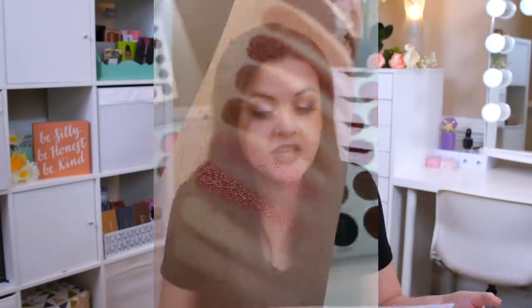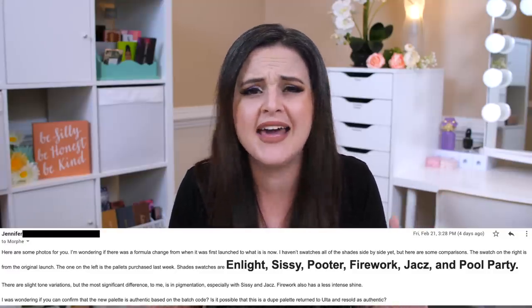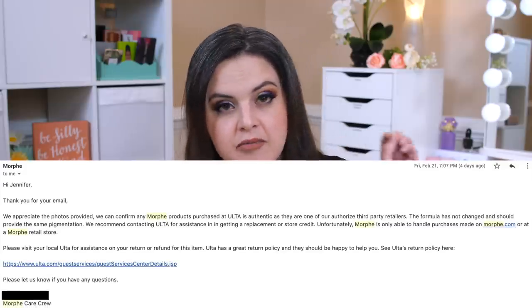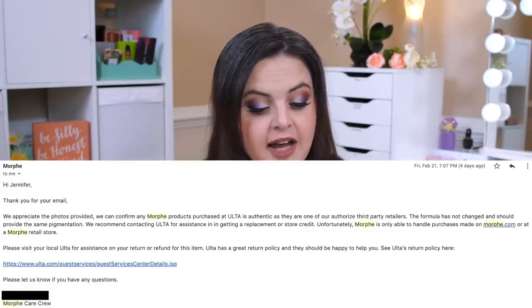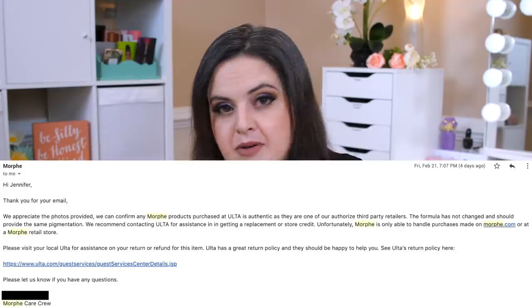I said I was wondering if there was a formula change from when it first launched to what it is now, and showed them the differences I was seeing. My community also mentioned that maybe someone bought a counterfeit product and returned it to Ulta, and that's the one Amy got — the chances of that are very, very slim, but I did ask about it. My email got forwarded to somebody different, and this one seemed a lot more professional — higher up. They said they appreciate the photos, confirmed that any Morphe products purchased at Ulta are authentic as they're an authorized seller, the formula has not changed and should provide the same pigmentation, and recommended I contact Ulta to return the palette. So they confirmed no formula change.